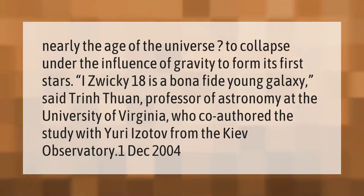— to collapse under the influence of gravity to form its first stars. Izwicki 18 is a bona fide young galaxy, said Trinh Thuan, professor of astronomy at the University of Virginia, who co-authored the study with Yuri Izotov from the Kiev Observatory.